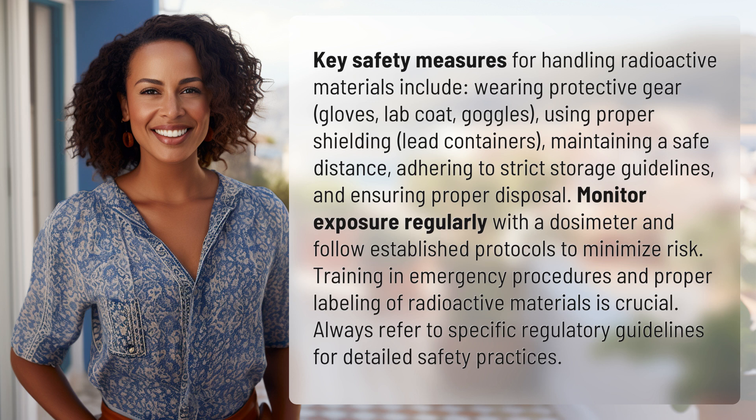Training in emergency procedures and proper labeling of radioactive materials is crucial. Always refer to specific regulatory guidelines for detailed safety practices.